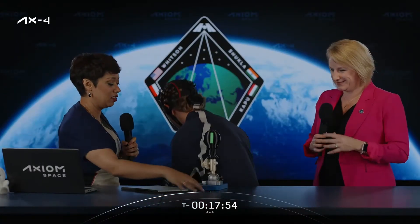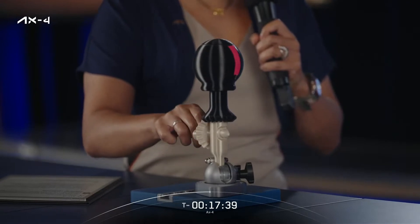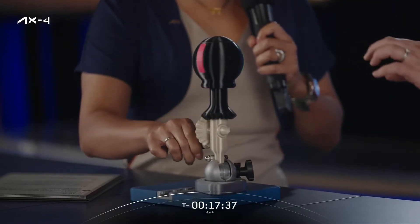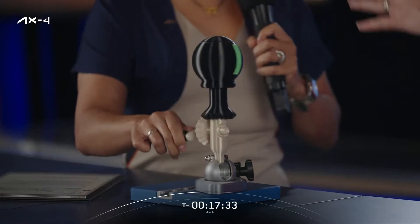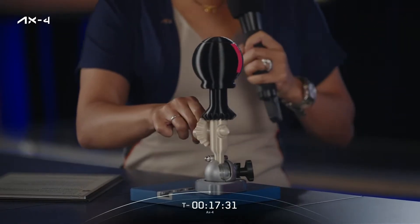Now we're looking at the DIROS-B project from Hunor. While I manipulate this device — like they're going to do in space, which basically makes me an astronaut — this is a project from Hungary looking at fluid dynamics in space. We've put some tape on for artistic purposes; on orbit it won't have this disco tape.